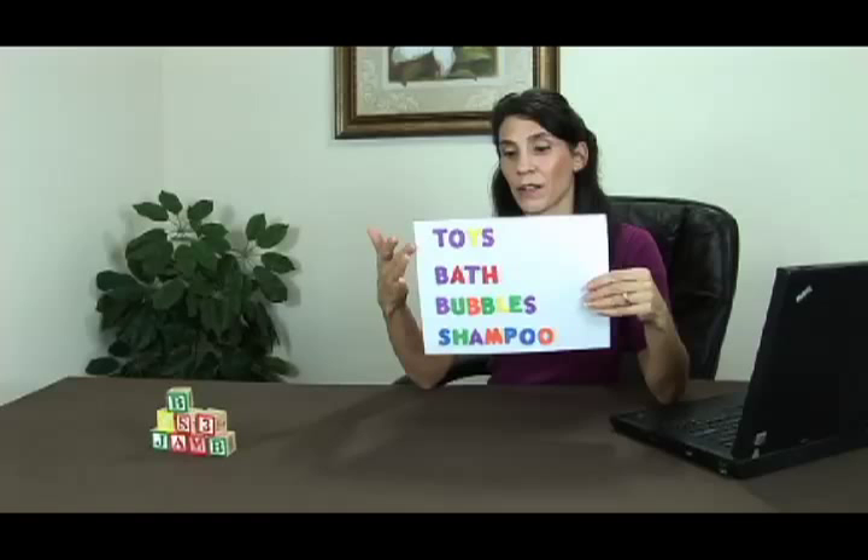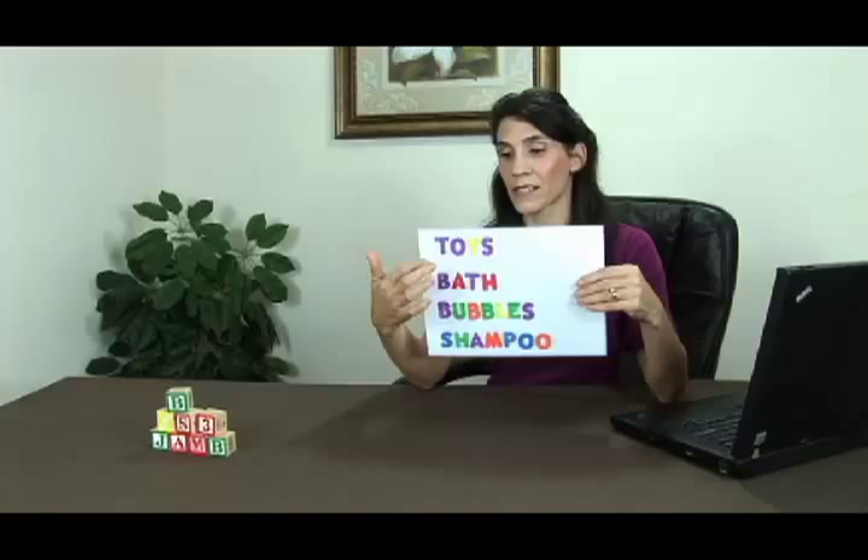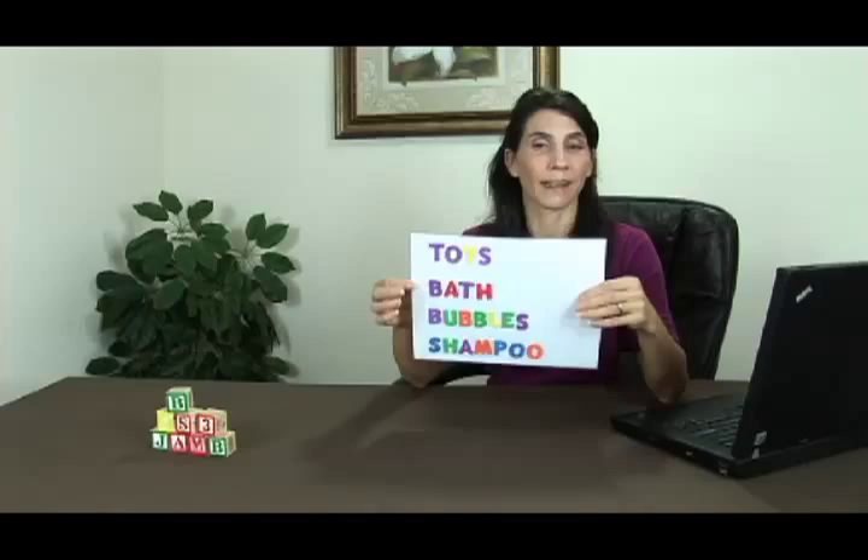You can spell out the words as you're putting them together and tell your baby, T-O-Y-S, toys. Just look for ways to incorporate words and letters into your baby's life, and your baby is definitely going to learn to read.